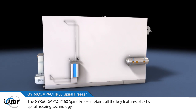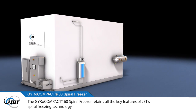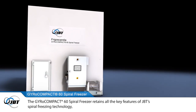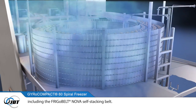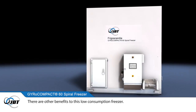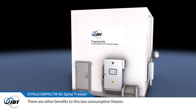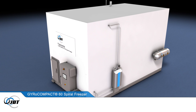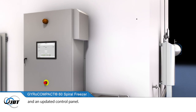The Gyrocompact 60 Spiral Freezer retains all the key features of JBT's spiral freezing technology, including the Frigobelt Nova self-stacking belt. There are other benefits to this low-consumption freezer, including a more compact, hygienic design, lower energy consumption and an updated control panel.